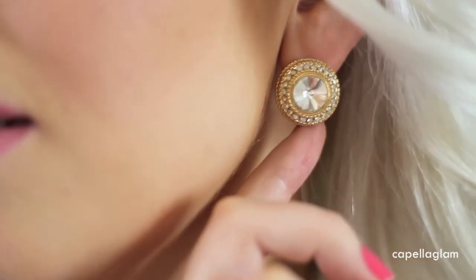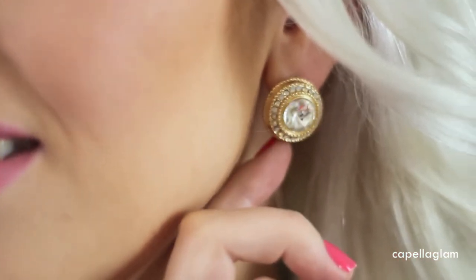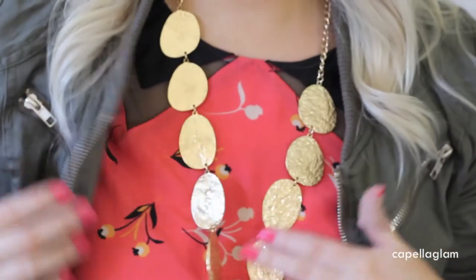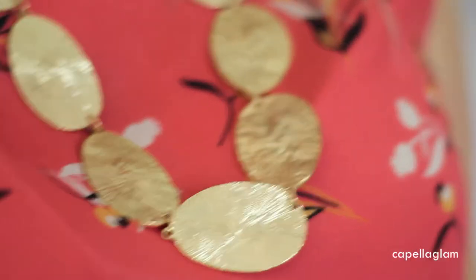My earrings are from Colette, they are a gold stud with diamantes. My necklace is from Lavisa and it has these gold discs on it that connect together and then have a chain at the back of it.